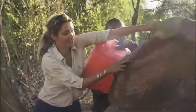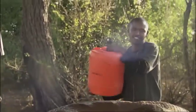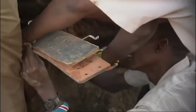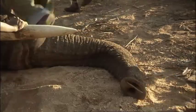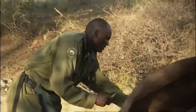Anesthetized elephants can easily overheat. The water helps keep Essidae cool. Blood and tissue samples can tell the team who Essidae's relatives are, perhaps even revealing the identity of his own mother. At last, the collar is on. Everyone else backs off while Dr. Chege administers the antidote to bring him round.